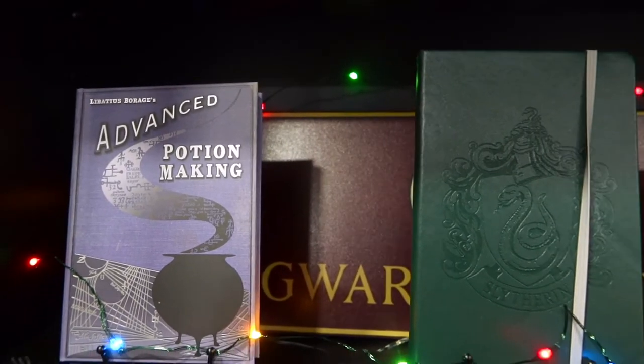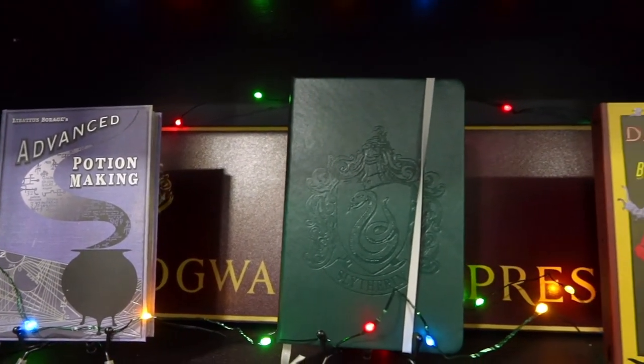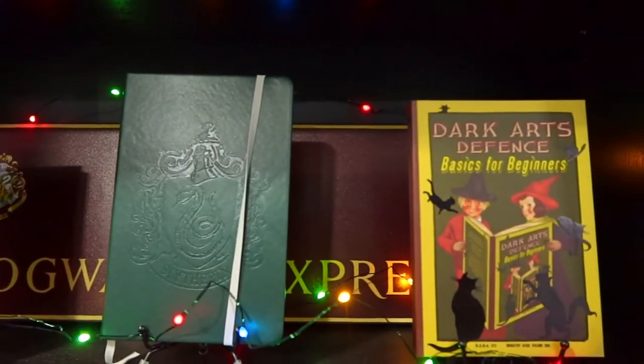Another great gift would be the MinaLima journals. These are really cool — not just any typical journal. The covers feature designs like Advanced Potion-Making, Defense Against the Dark Arts: Basics for Beginners, and A History of Magic by Bathilda Bagshot.